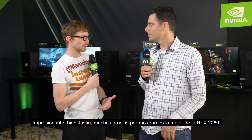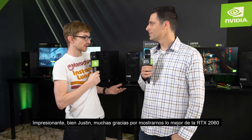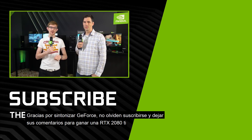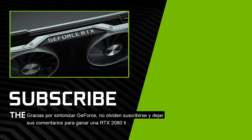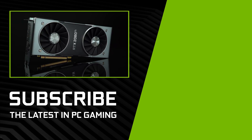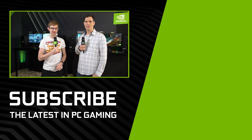Justin, thank you so much for showing us the highlights of the RTX 2060. My pleasure. Thank you guys for tuning in here on GeForce. Don't forget to subscribe and leave a comment, because we are giving away RTX 2080 Ti's to those of you who do just that. Stay tuned for our coverage from CES here on GeForce.